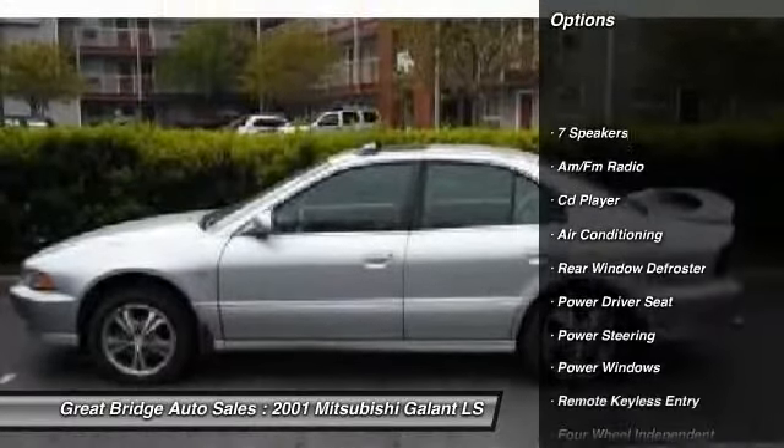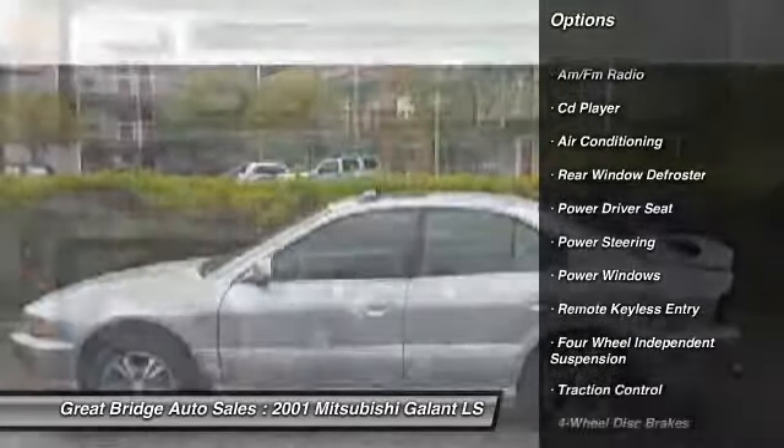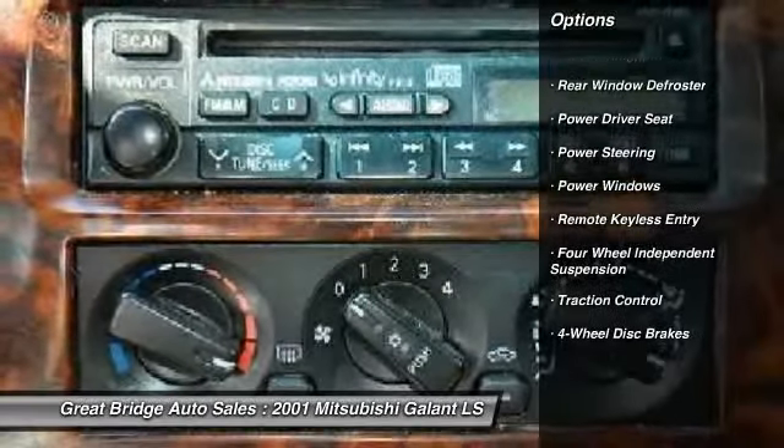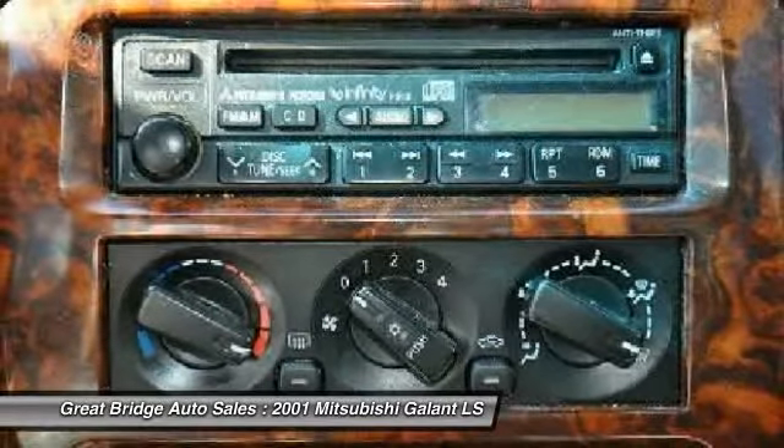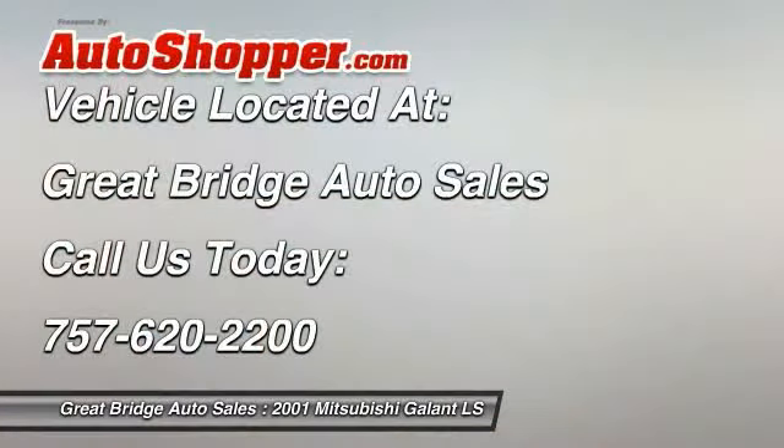Traction control, dual airbags, front air conditioning, power steering, alloy wheels, four-wheel disc brakes, power windows, security system, CD player, rear window defroster.